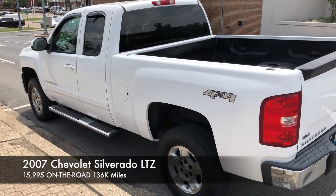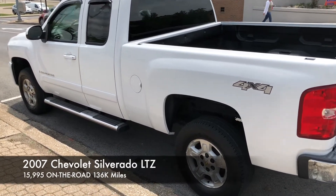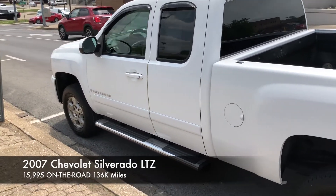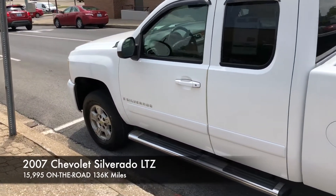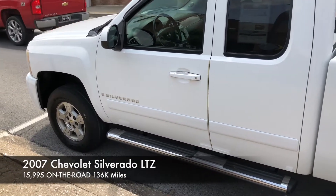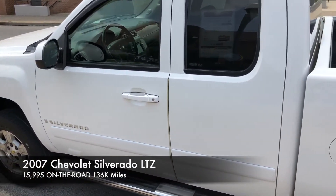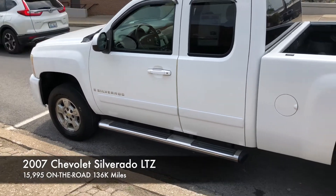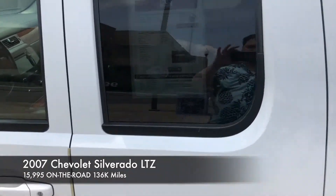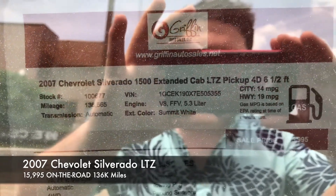The price on this truck for what it is — it's really reasonable. It's $15,995 on the road. That's no taxes, no title, no license — we pay everything for you. $15,995 on the road. Call us today. Our number is 270-245-2570. My name is John Wright — ask for me and we can sell you this truck today. It's 136,000 miles, so it's low miles too.